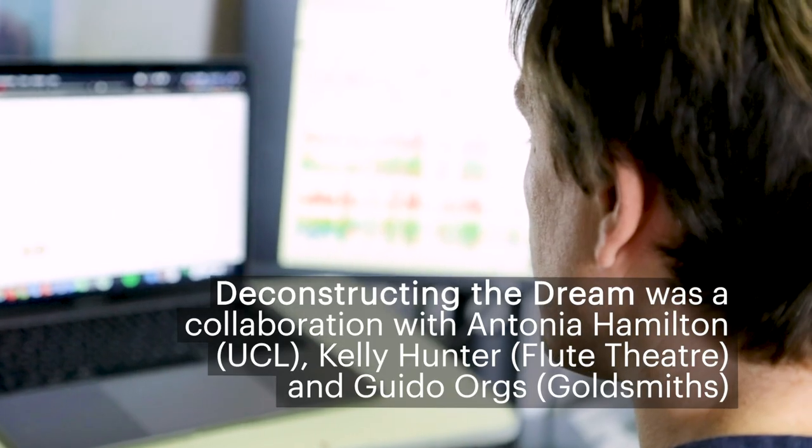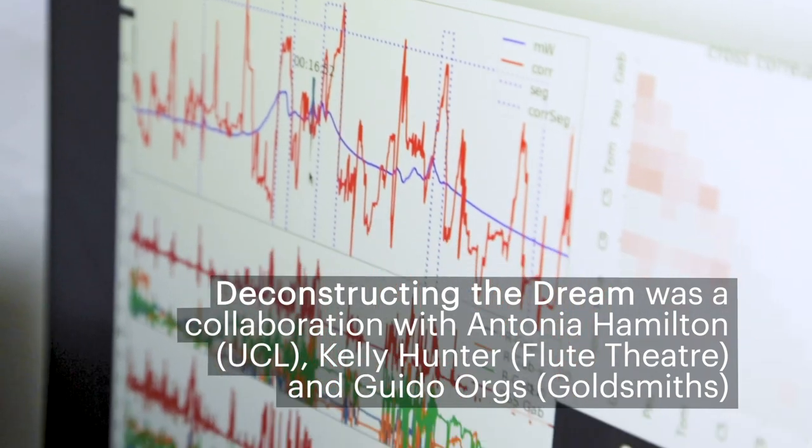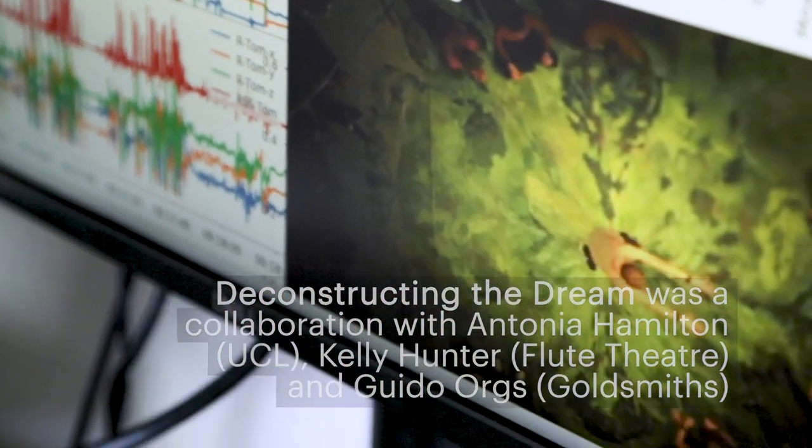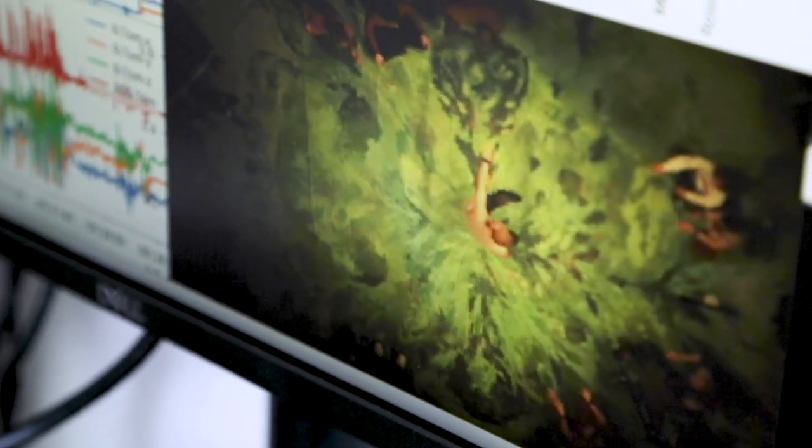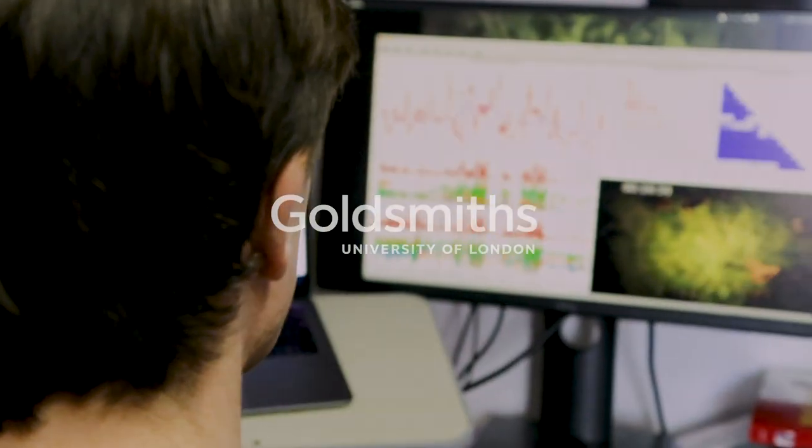Research with wearables and the brain is really only just beginning. There's a lot more we can do. A major component of my work will be to take these wearable sensors and take them into schools for autism and see if we can use wearable sensing as communicative tools.